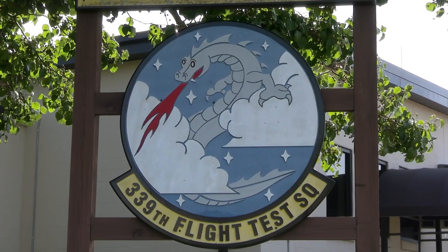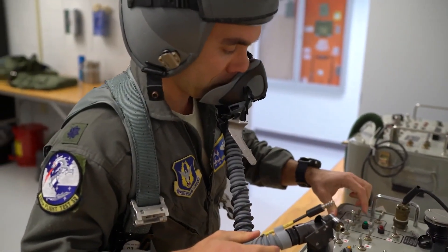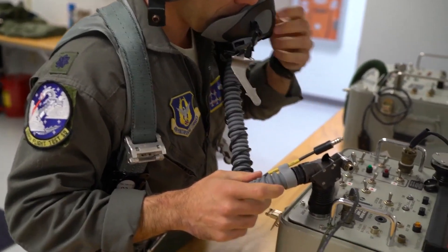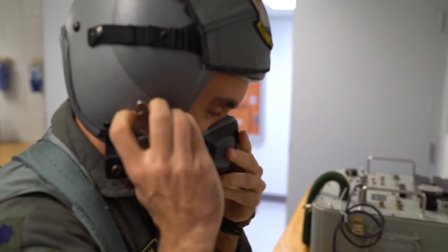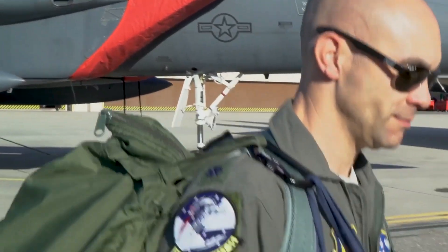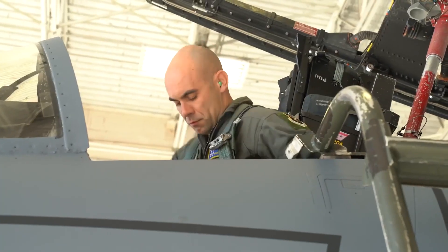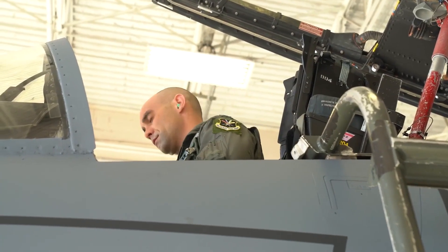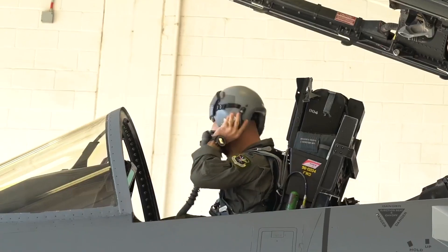Flight test pilots like Lieutenant Colonel Matt Griffin then step in. The aircrew that we attract here to our squadron, because of the mission that we do, are experienced aircrew members. I myself was on active duty for 12 years prior, flying the F-15E operationally, serving in Afghanistan and also the Horn of Africa. It's vital to understand operationally how these aircraft are used, because we know it could be a 25-year-old first lieutenant flying these airplanes into combat, and we want to make sure we give those guys the best product we can, because we've been there.